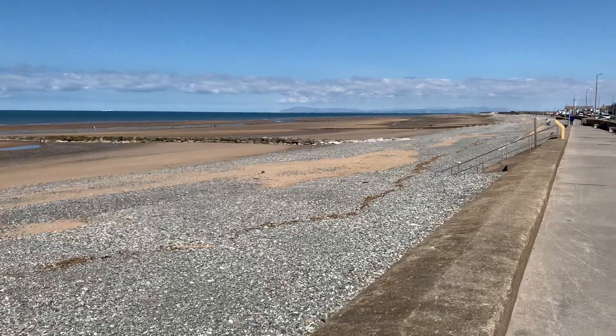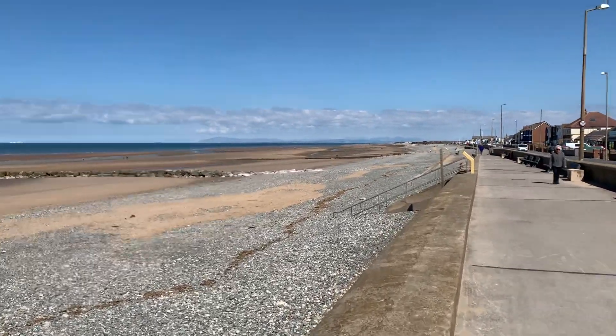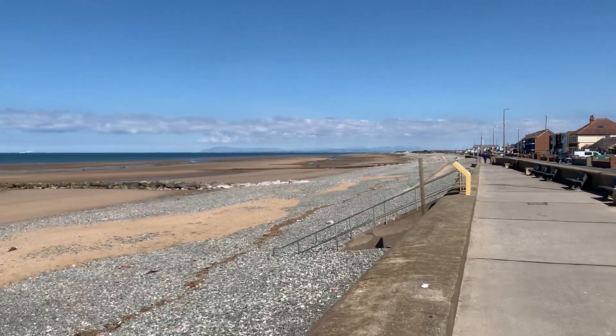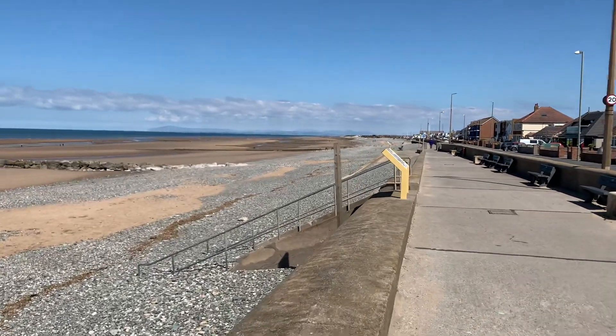This is the shingle beach at the northern end of Cleveleys. Fleetwood is your next stop north, and those hills you can see in the distance are the Lake District. This beach, any time this year theoretically, is going to have some work done.